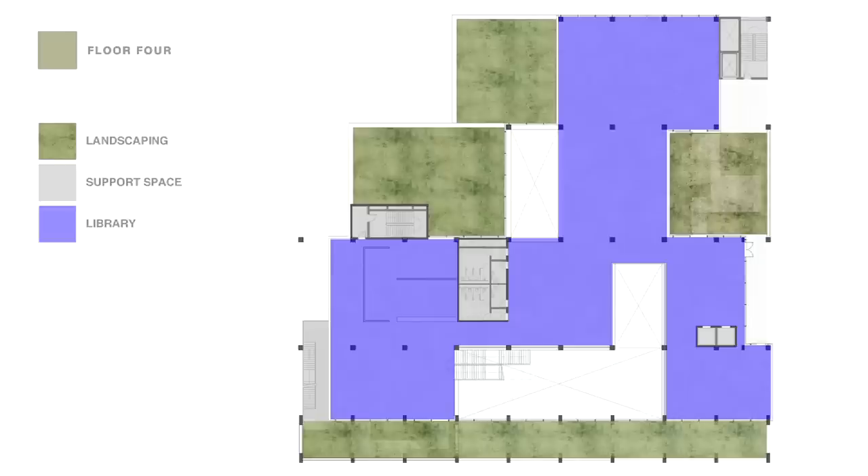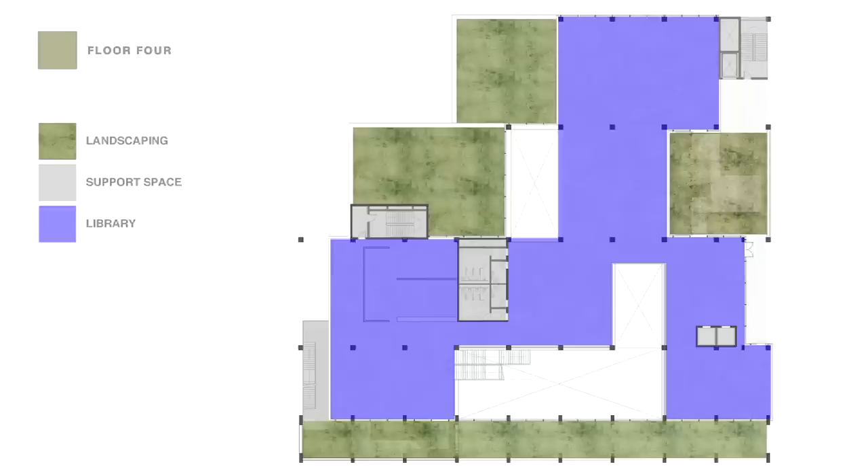From this level upwards, the building is beginning to step back away from Grove Crescent. There's a really nice new south-facing reading garden associated with the library or LRC, and that reading garden looks onto the space between the new building and the existing building.